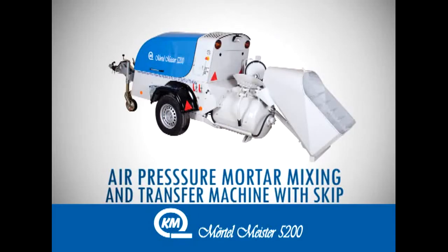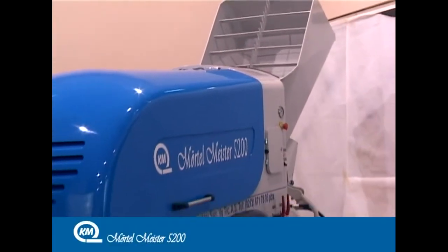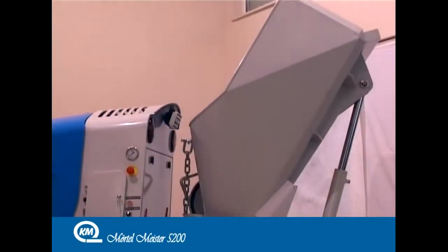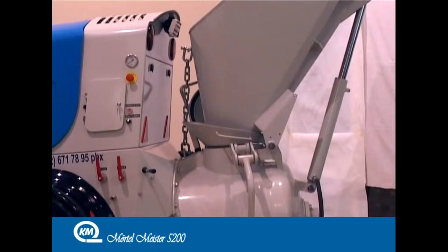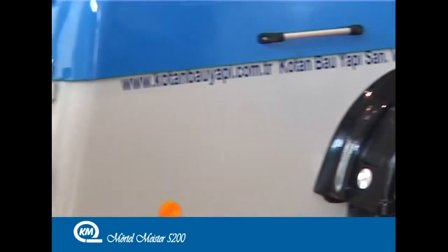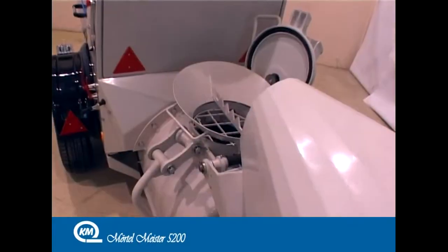Air pressure motor mixing and transfer machine with skip, Mörtelmeister 5200. The Mörtelmeister 5200 is a high quality machine with unquestionable performance due to modern technology. It is the latest generation machine with its aesthetic design, security arrangements, and user-friendly qualities.